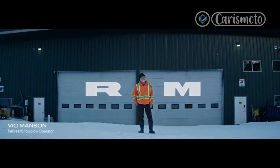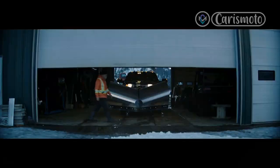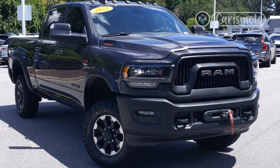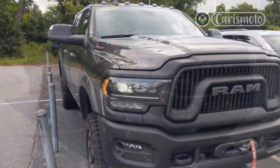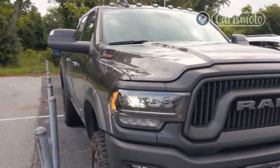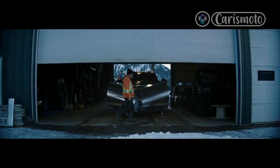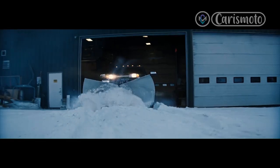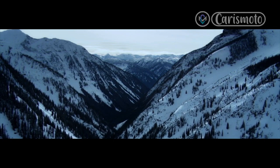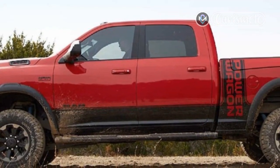The Power Wagon's cabin is likewise mostly impressive, especially on this well-equipped tester. Black leather seating with light contrast piping and stitching looks premium, though the upholstery feels more utilitarian than luxurious. Contrast-stitched leather and padded vinyl appear on the door and center armrests, steering wheel, and dashboard fascia, as well as a knee bolster on the center console. Like any full-size truck, the Power Wagon has plenty of hard plastic at about hip level and below, but overall materials feel above average for the class, and the 2019-era dash design still looks handsome.